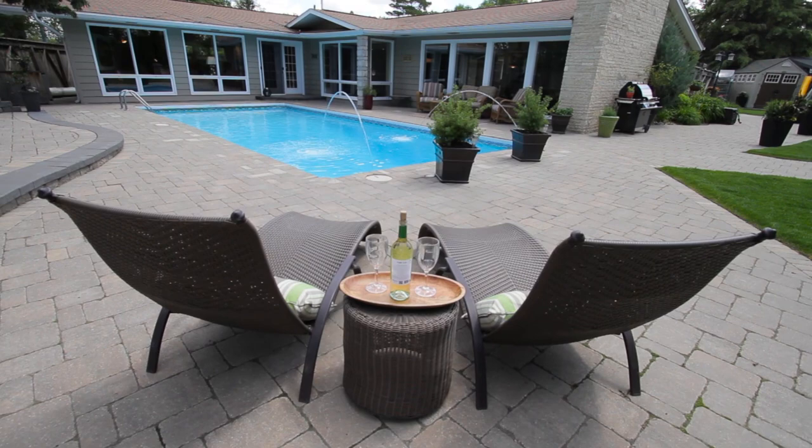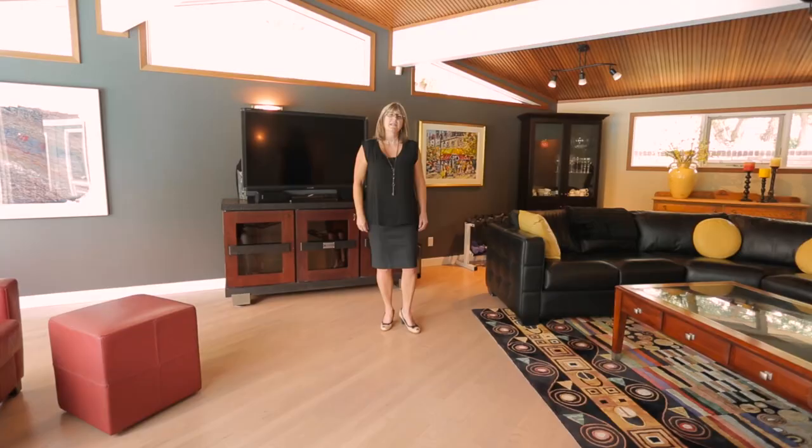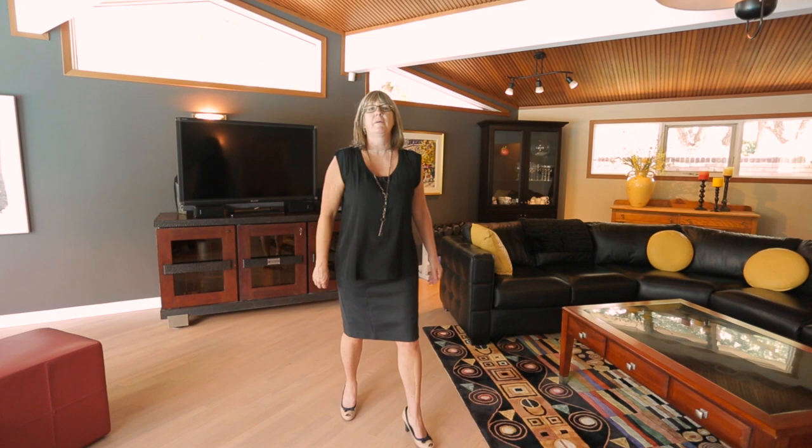Enjoy a truly exceptional living experience. Seldom do homes of this quality and location become available. Please feel free to email or call for more information.